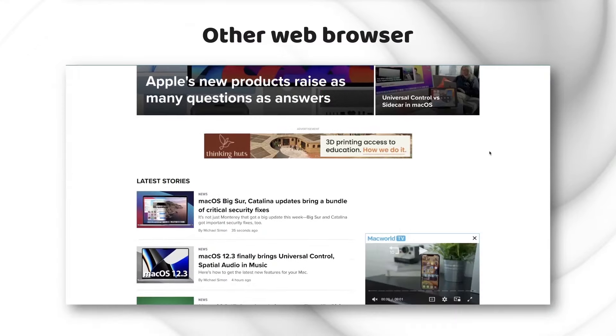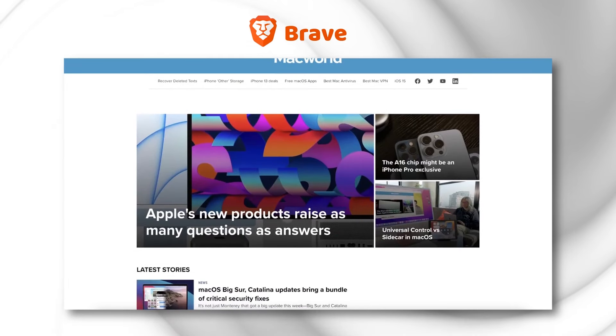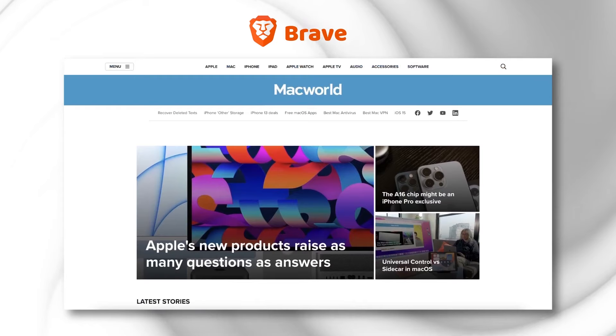Does Brave have any drawbacks at all? Of course it does, but keep in mind that there is no one-time fixed internet security tool and Brave tries to further improve its service. Although there are zero unsolicited ads, you may still see banner ads from time to time. When you block pop-up ads, the browser replaces them with Brave-approved ads by default. This arrangement sounds unscrupulous, but that's how Brave gets funding to maintain its mission.